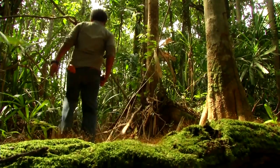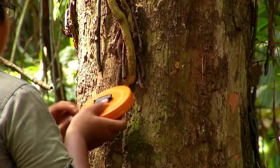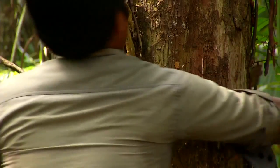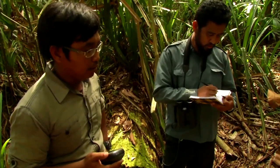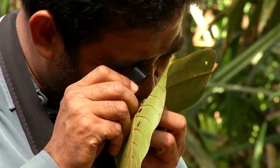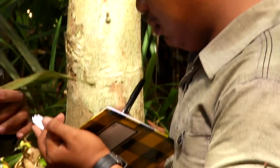A team of independent experts will assess the entire reserve. They will determine the extent of land degradation and establish a baseline inventory of the physical, biological and social environment. This work will become the foundation for restoration strategies.